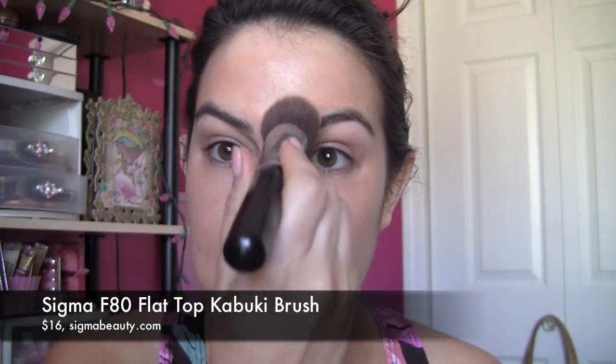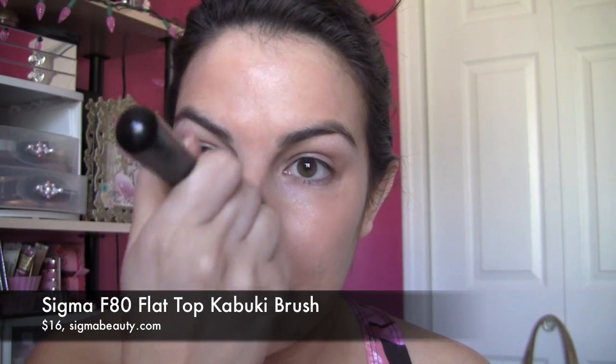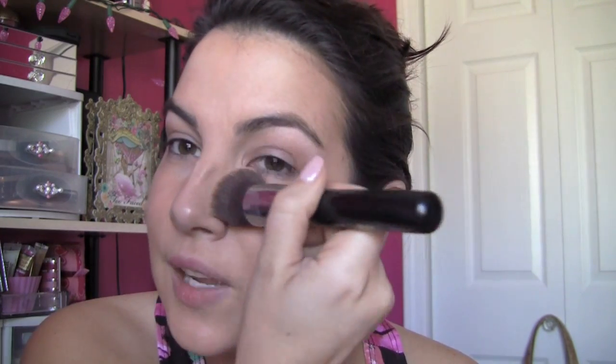Then I use my Sigma F80 brush. It's a flat top kabuki brush and I think it does a great job blending out foundation, making it look really even and flawless. It also fits nicely even around the eye area, so I get it all up in there and just use circular motions. I make sure to take it down around the jawline and a little bit onto the neck so it's all really blended.